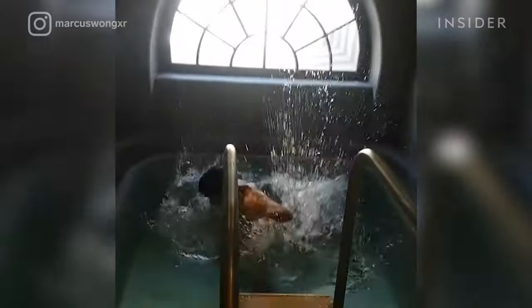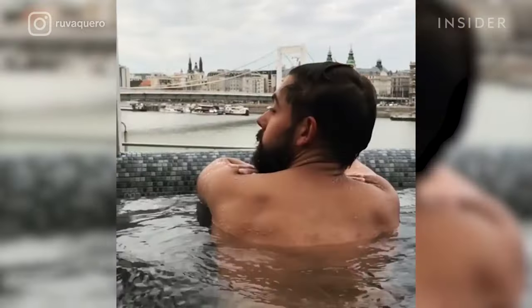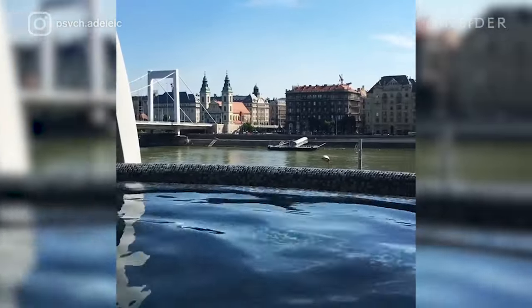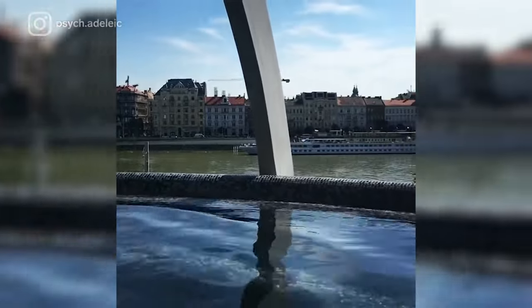Rudas Baths is a Turkish bathhouse built in the 16th century during the Ottoman Empire. The bathhouse features a cold plunge pool, thermal pools, and a rooftop hot tub with a panoramic view of the city. Parts of Rudas Baths are co-ed on weekends with a women-only day during the week.